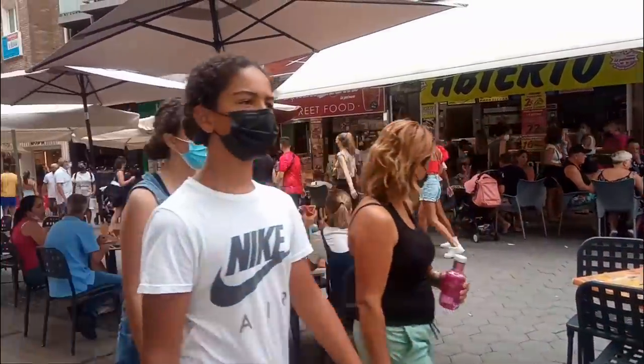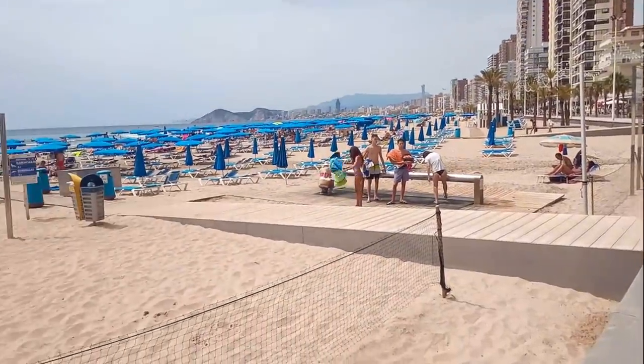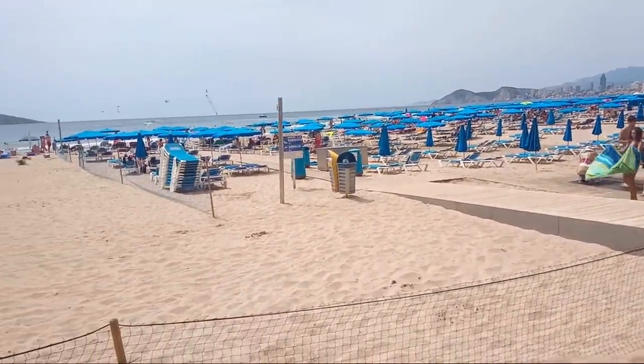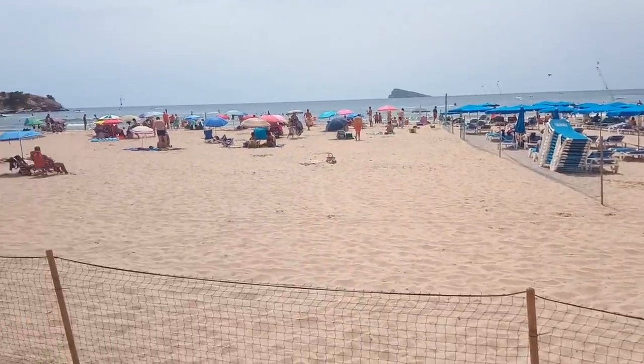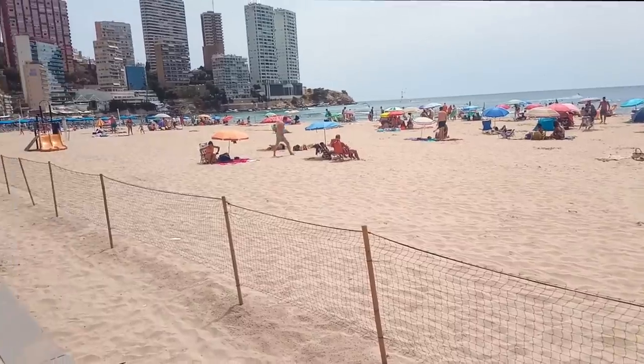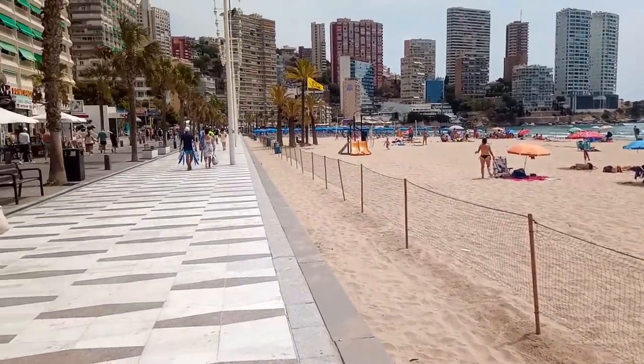For those of you who have only just found my channel, Benidorm and Beyond, I enjoy not only videoing the bustling resort of Benidorm, but also the beautiful local area, including the nearby villages and towns, which can mostly all be reached by local transport at very reasonable prices. I'll see you out and about next time. Cheers!